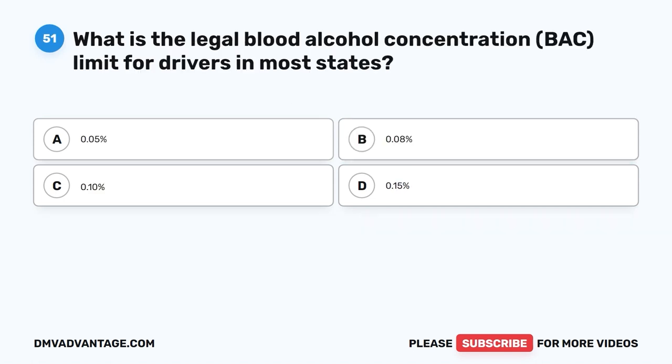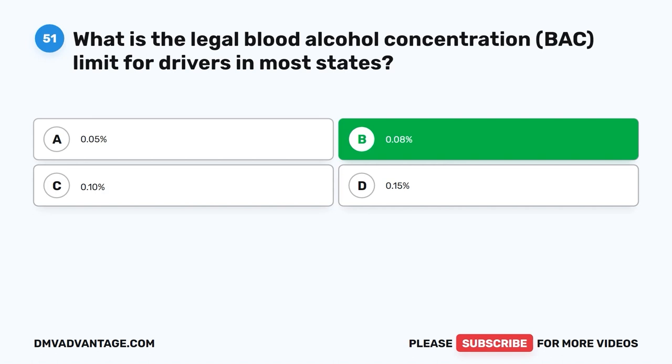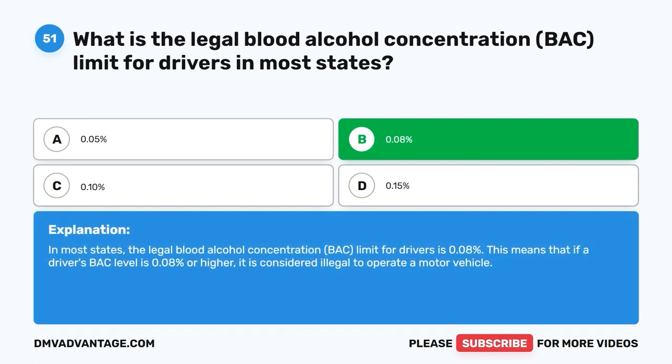Question fifty-one. What is the legal blood alcohol concentration (BAC) limit for drivers in most states? A. 0.05%. B. 0.08%. C. 0.10%. D. 0.15%. The correct answer is B: 0.08%. In most states, the legal BAC limit for drivers is 0.08%. This means that if a driver's BAC level is 0.08% or higher, it is considered illegal to operate a motor vehicle.